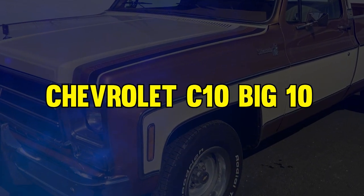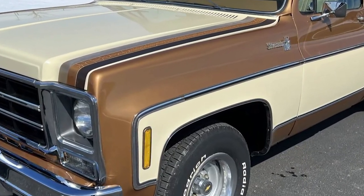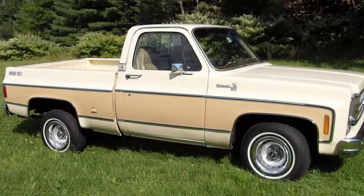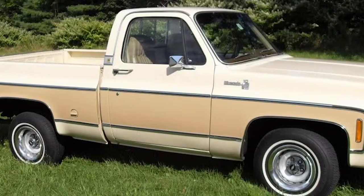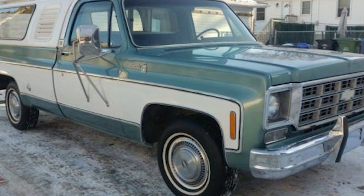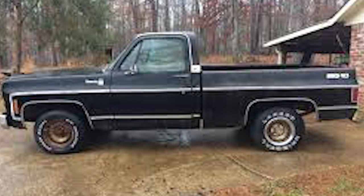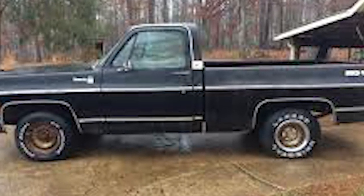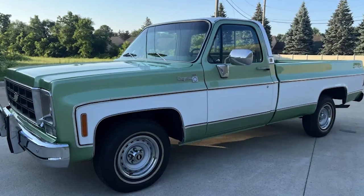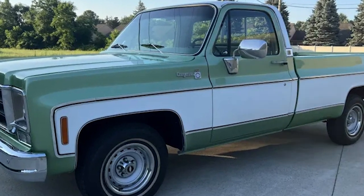Finally, at number 1, it's the Chevrolet C10 Big Ten. Crafted by GM to outsmart emissions regulations, these trucks appeared ordinary but packed a hefty punch. Weighing in at 6,200 pounds, the Big Ten skirted regulations while boasting powerful 350ci and 454ci V8 engines. With rugged suspension and customizable options, these trucks became beloved icons of American automotive history.